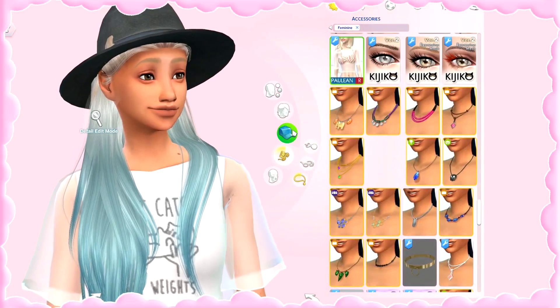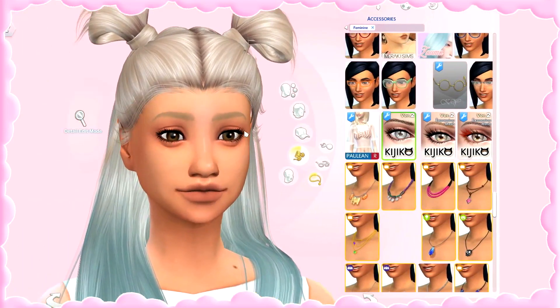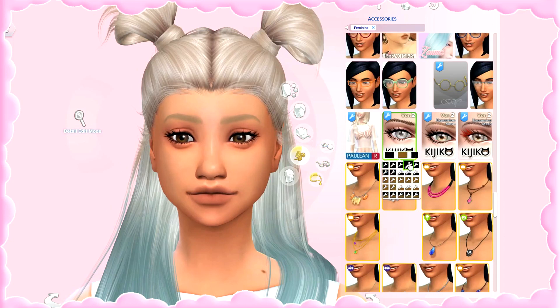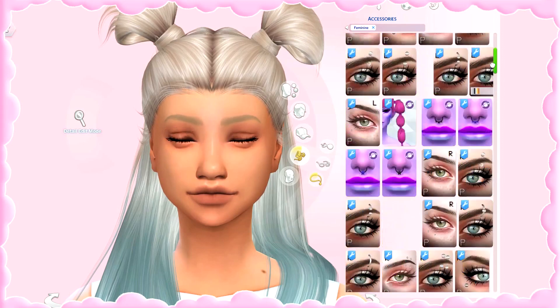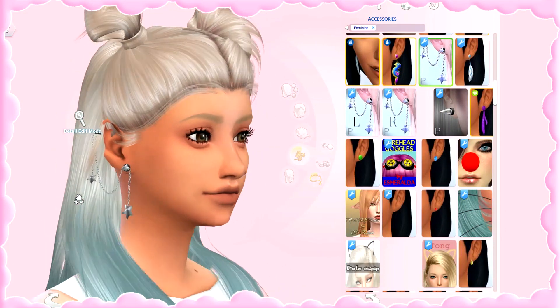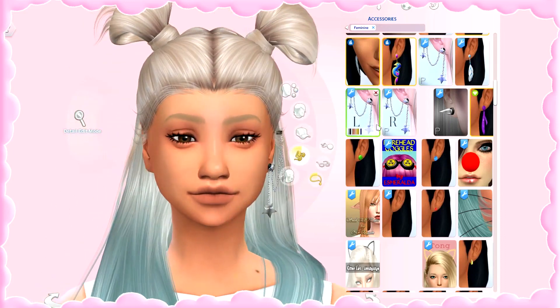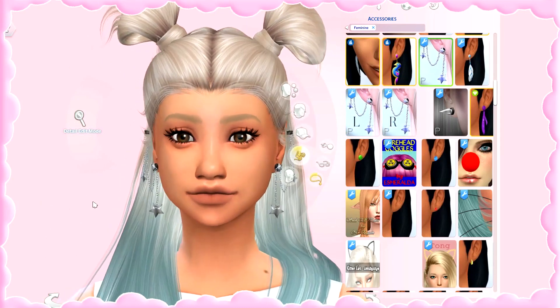When it comes to accessories, I cannot pass these lashes — they were created by Kijiko and I adore them. I always use them. I usually use version two, but there's also an expansion match for a more glamorous look. One earring I found recently is this one — it's like an earring with a hair cuff. I find it really pretty and you can choose to have it on the right, left, or both sides.